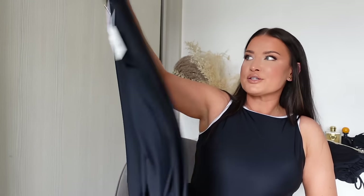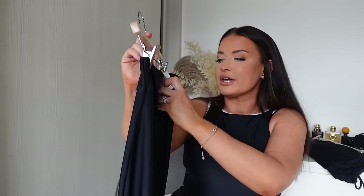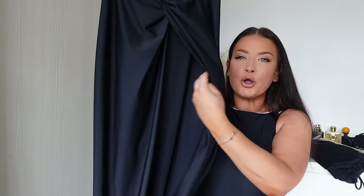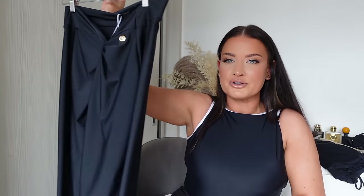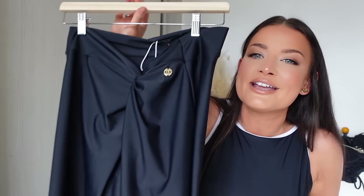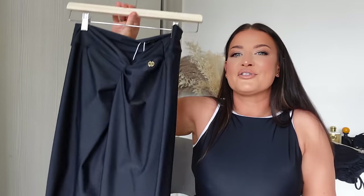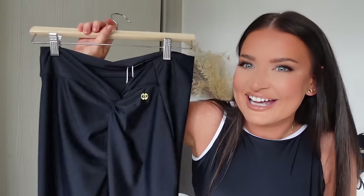We've also got a swim skirt to go with that set, which is phenomenal. I've had so many swim skirts that are just unflattering, but this one is everything — mid-size friendly, curve friendly. I'm just so excited about it.